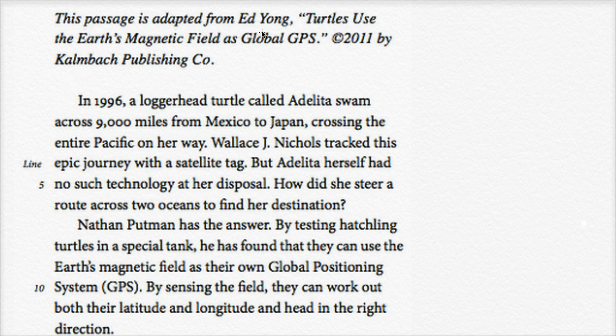This passage is adapted from Ed Young, 'Turtles use the Earth's magnetic field as global GPS,' written in 2011 by Kambach Publishing Company. How do turtles use Earth's magnetic field as global GPS? That's actually something I like to do — I like to convince myself that I'm very excited about what I'm about to learn. And in this case, I actually am.